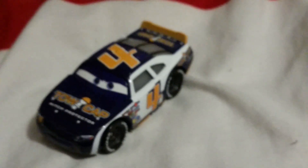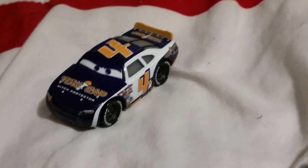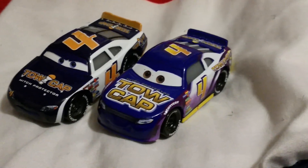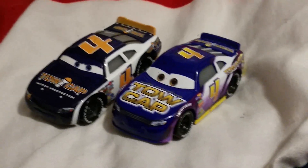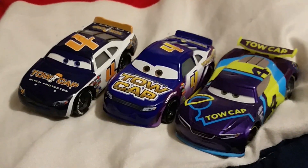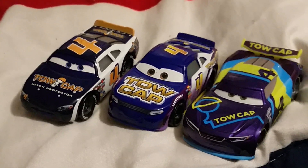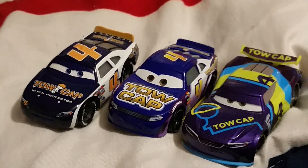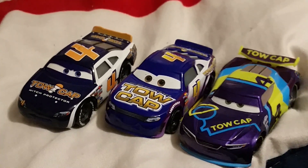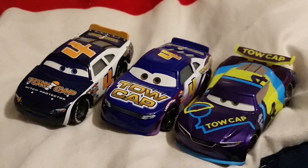Speaking of Toe Cap, I do have all the other Toe Cap racers, like Jack DePost, the Cars 3 stock car of Toe Cap, and next-gen JD McPillar. So now I have the whole Toe Cap legacy. Let me know in the comments section which Toe Cap do you prefer, or which one is your favorite — is it Rusty, Jack, or JD?